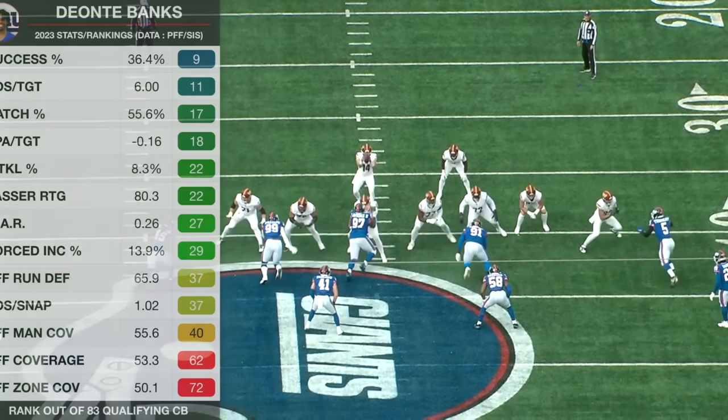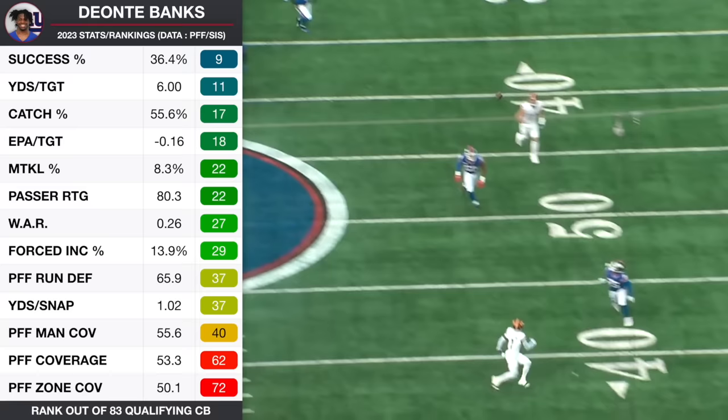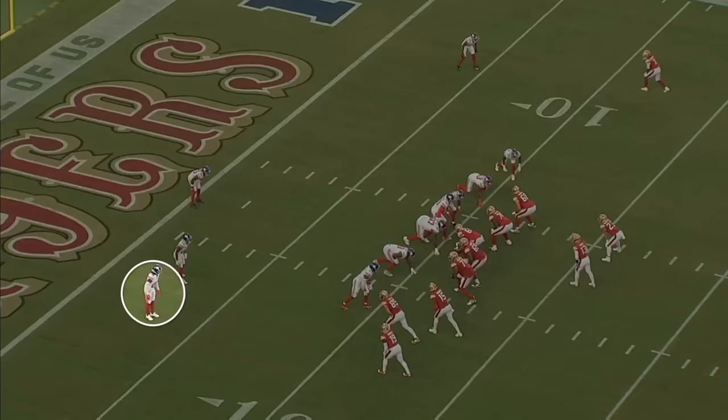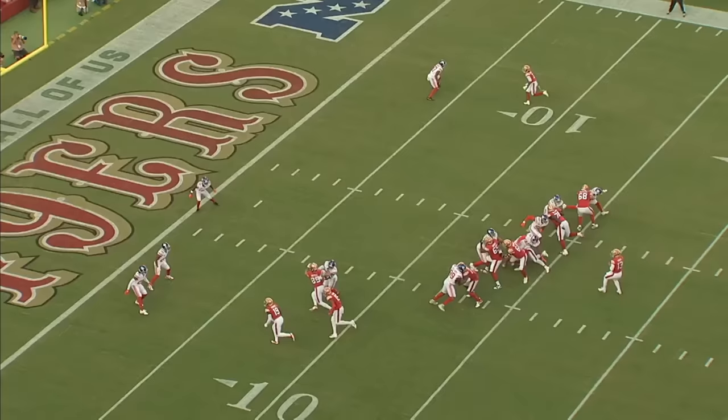The Giants took cornerback Deontay Banks with the 25th pick of last year's draft and overall I think he's been really good. He's given up a handful of plays but the Giants are one of the most man coverage heavy teams in the NFL, so that's expected, and he's offset that by making plays on the ball. He got his first interception last week against Washington. In this video we're going to look at where he's had success and where he needs to improve.